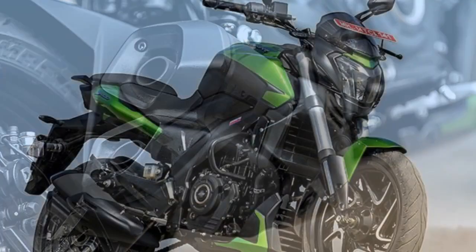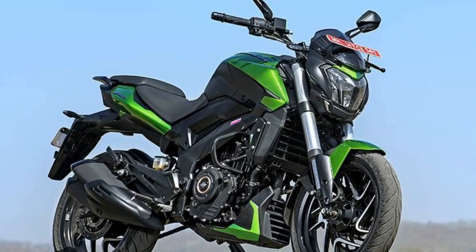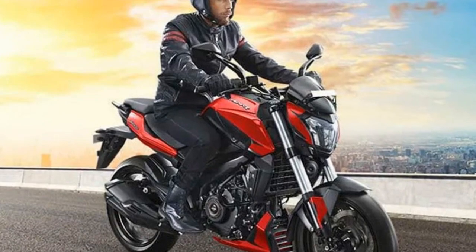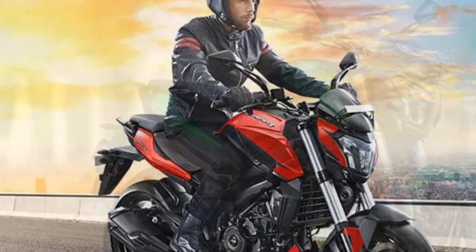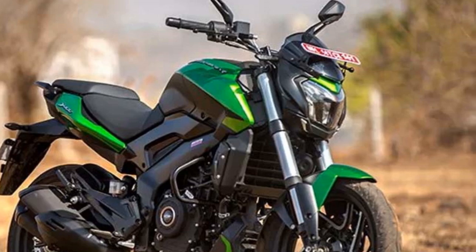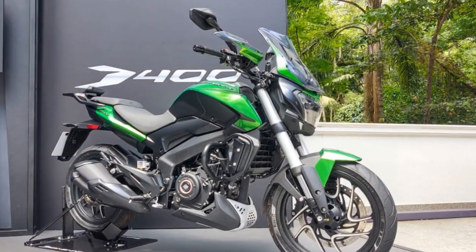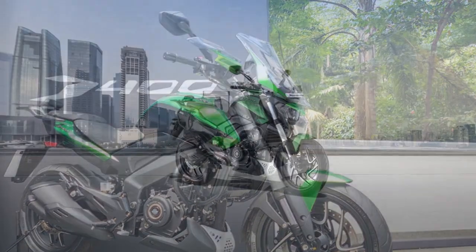Highway cruising: on the highway, the Domina 400 truly shines. Its 373.3 cubic centimeters engine delivers ample power for highway speeds, allowing riders to comfortably cruise at high velocities. The bike offers a stable and planted feel, instilling confidence during long-distance rides. The suspension is well-tuned to absorb bumps and undulations, ensuring a smooth and comfortable ride. The slipper clutch aids in smoother downshifts, and the dual-channel ABS and robust braking system provide excellent stopping power, crucial for highway riding.